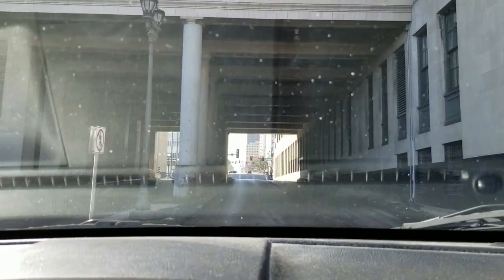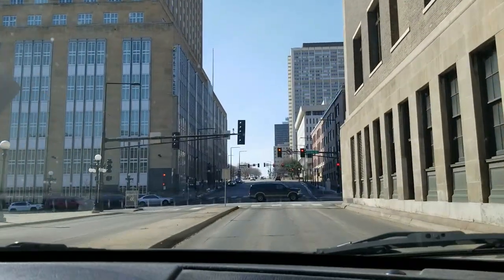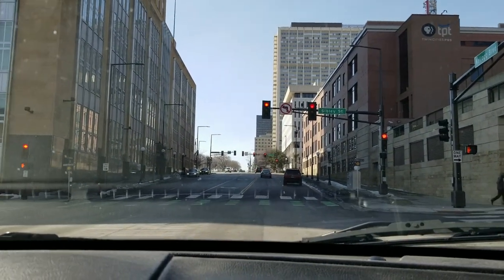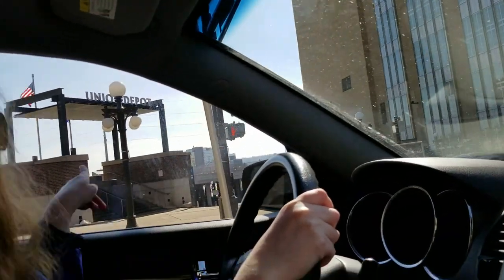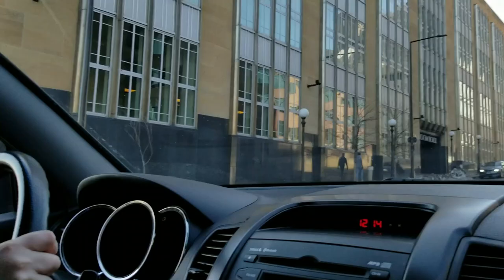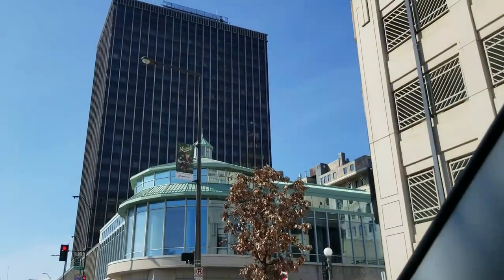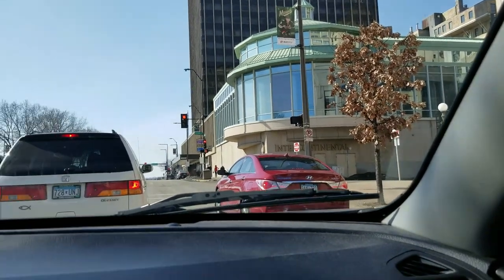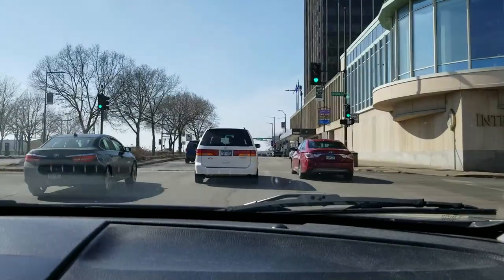Look for hotels that are within walking distance. There's a Hyatt Place right across the street — that's probably the closest. There's also an Intercontinental, but that's about three blocks away. I would not want to haul suitcases that far. So the Hyatt Place is definitely your closest hotel to the Minneapolis–St. Paul Amtrak station.